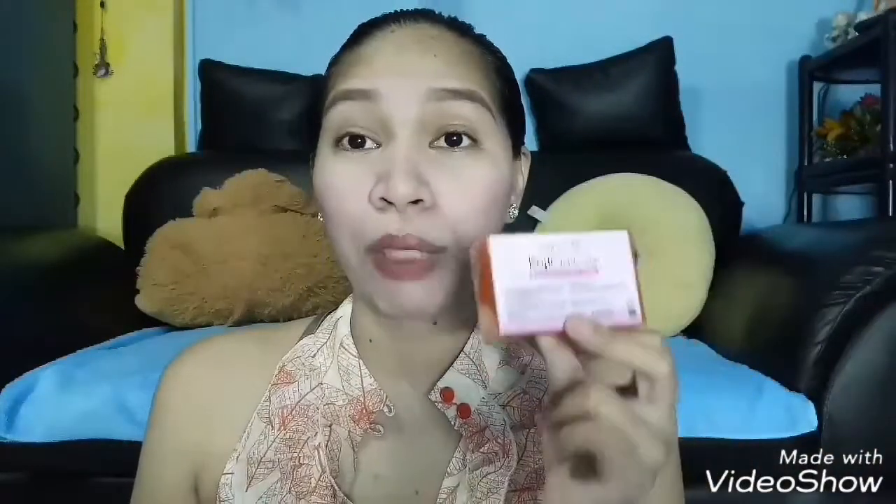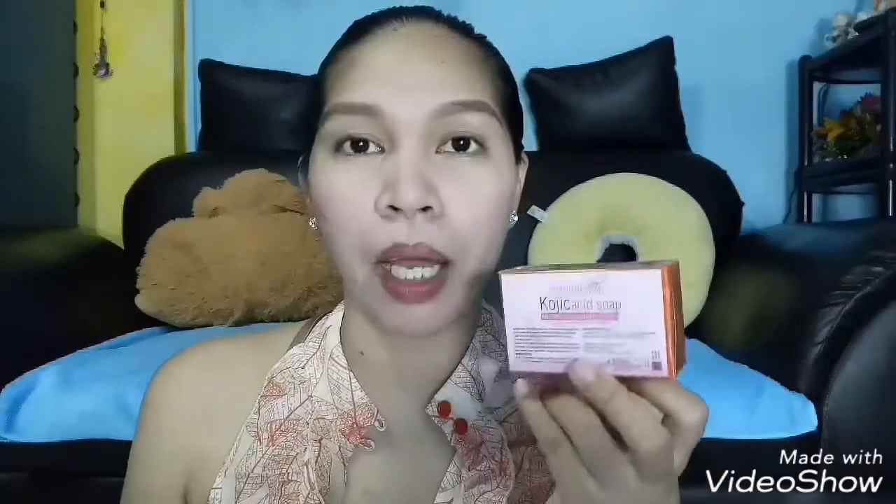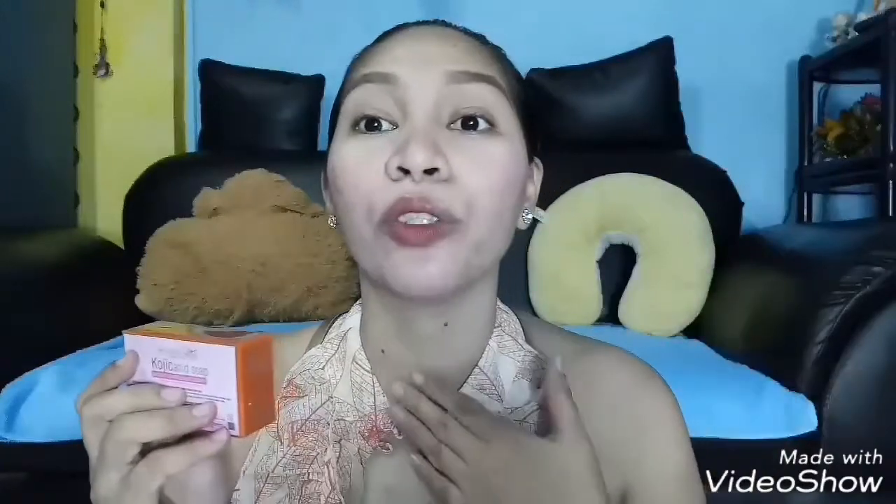So this is the kojic acid soap from Brilliant Skin Essentials — the soap that comes with their rejuvenating set. Just to give you an idea, this is the soap that my face cannot handle. I don't use it to wash my face because it really doesn't agree with me. It's extremely stinging and painful on the face, and I actually broke out in rashes from it.